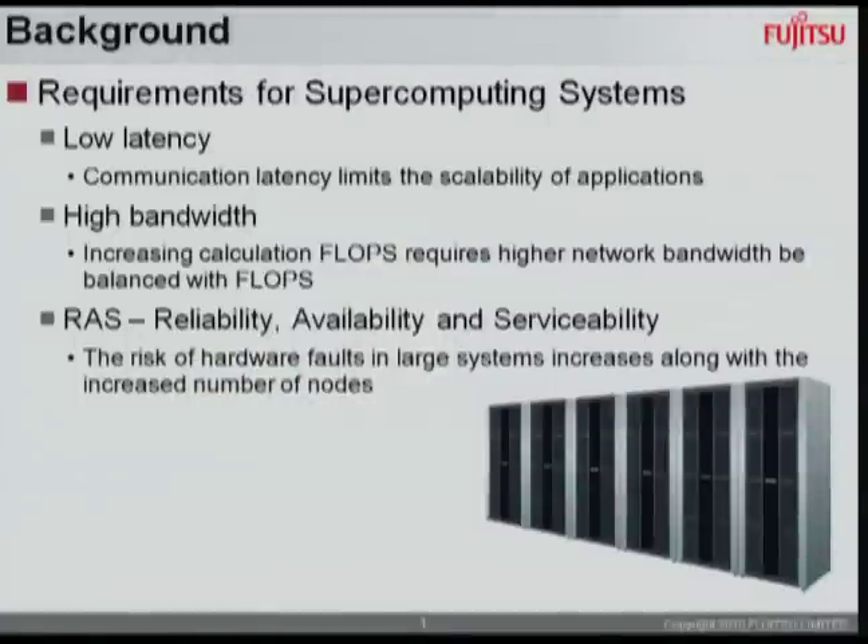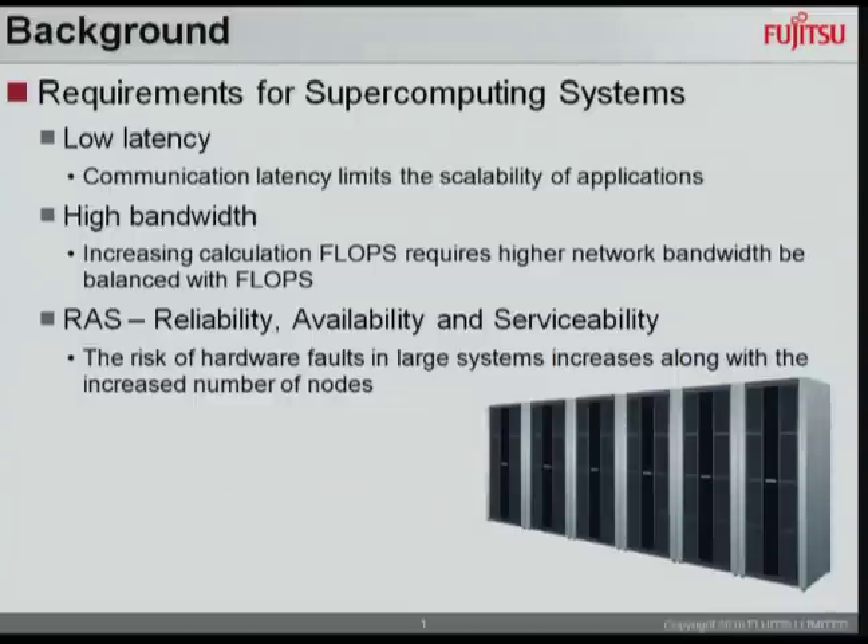The three main requirements for supercomputing systems are low latency, high bandwidth, and RAS. Communication latency limits the scalability of applications, so it's essential we realize low latency systems. Increasing calculation flops requires higher network bandwidths to be balanced with flops. The last requirement is RAS — reliability, availability, and serviceability. The risk of hardware fault in large systems increases with the increased number of nodes. To answer these requirements, Fujitsu proposed a six-dimensional mesh torus interconnect architecture known as TOFU.